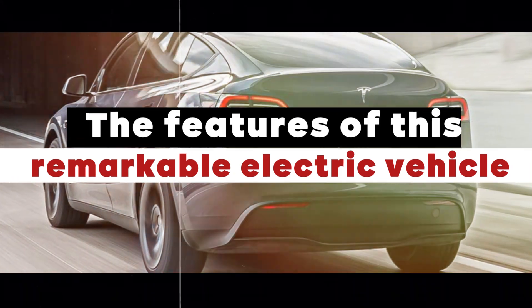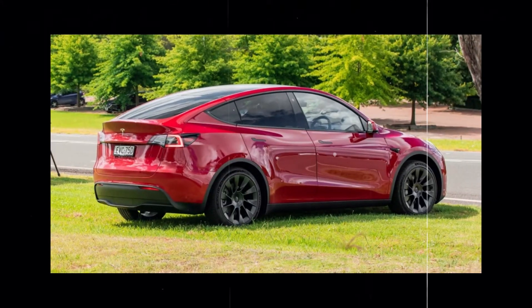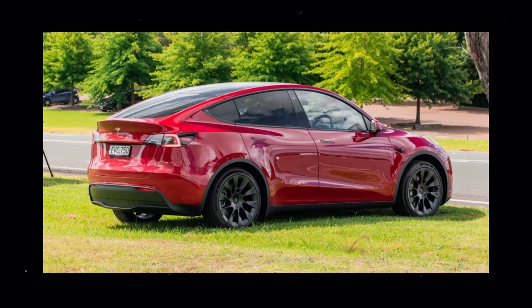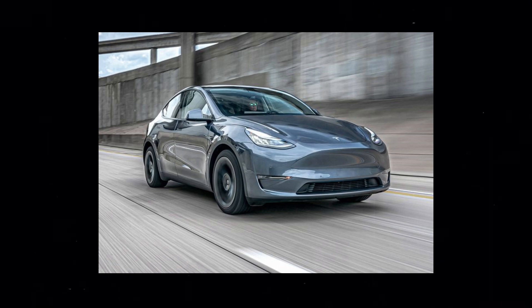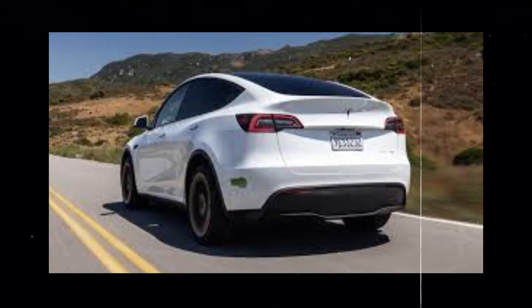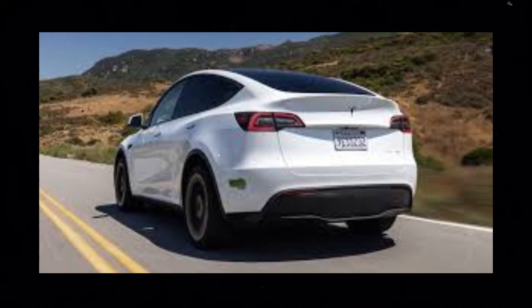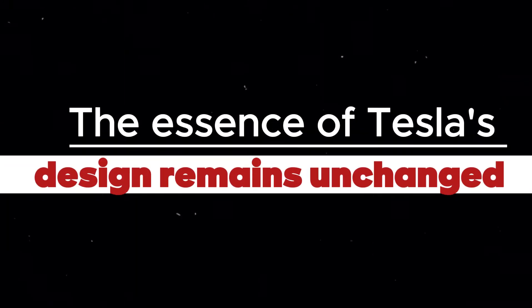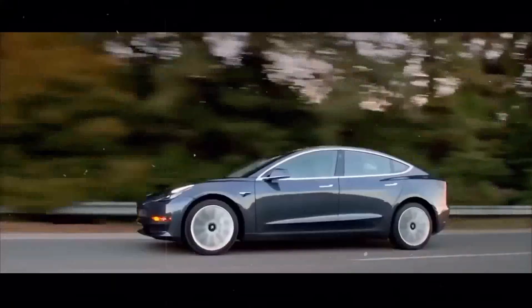Starting with the design, one of the most distinctive features of the Tesla Model Y. When looking at the new 2024 model, it is evident that Tesla has chosen to maintain the iconic aesthetic that so captivates brand enthusiasts. This implies that despite technological advancements and changes in the automotive market, the essence of Tesla's design remains unchanged. The 2024 Model Y preserves the elegant and fluid lines that have become Tesla's signature, from the Model S to the Model 3.